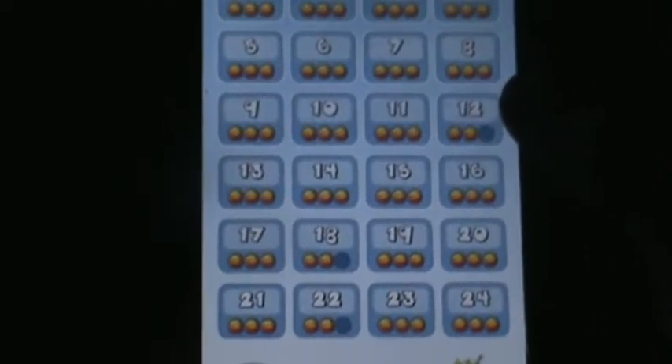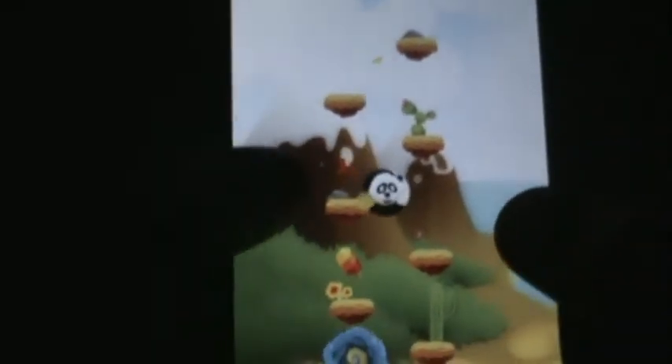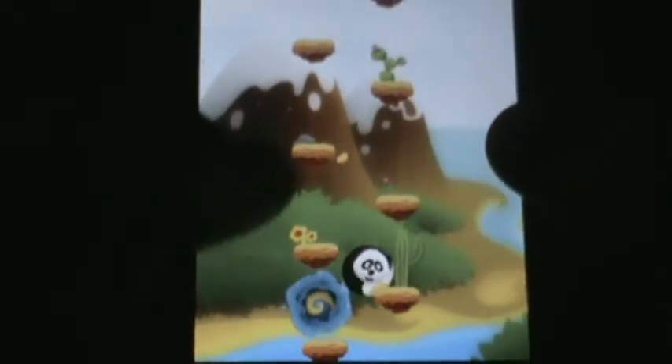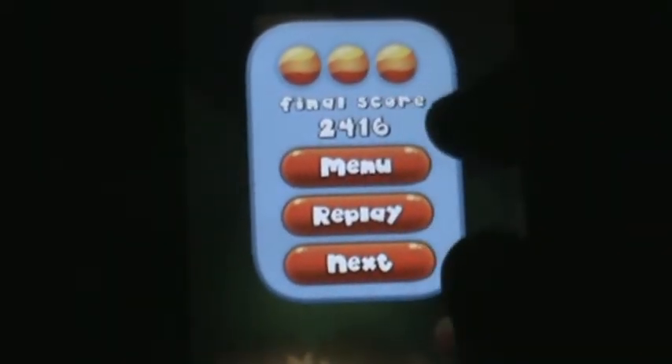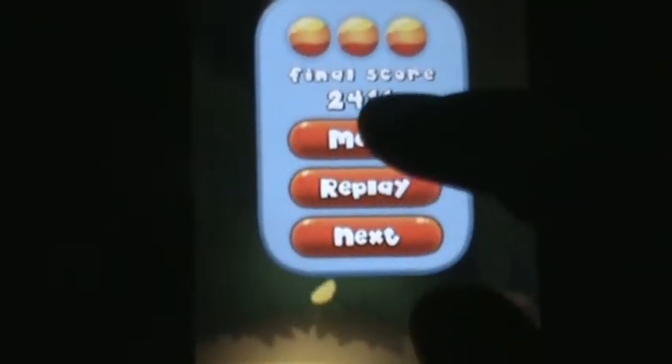Now I'm going to go ahead and show you some gameplay of the first world. Each level is very different. What you've got to do is control Popo, which is a panda, and make them collect the ice cream, which are those little circles.